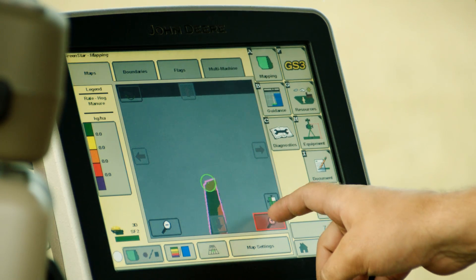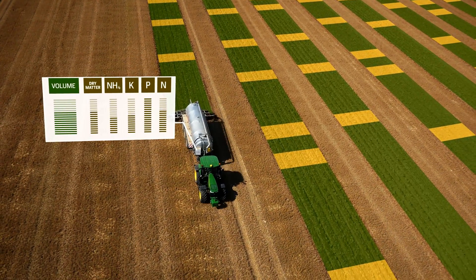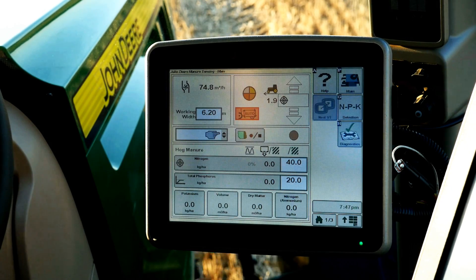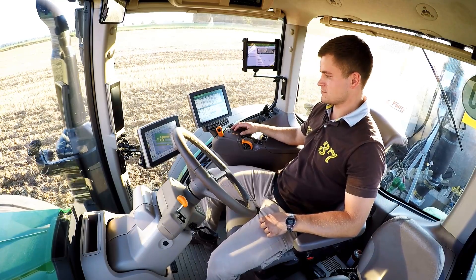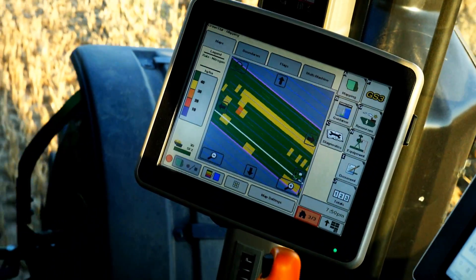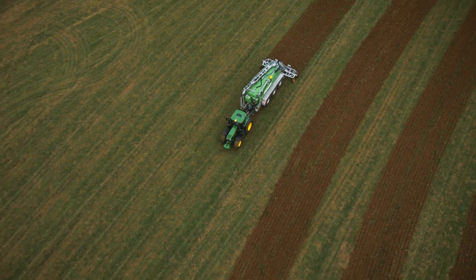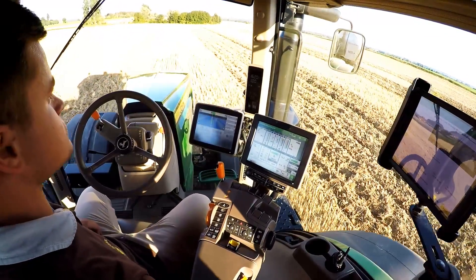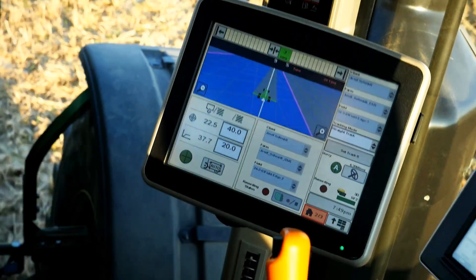During distribution, the NIR sensor constantly measures the amount of nutrients in the current flow of manure against the target rate. The current rate is then adjusted through speed control of the tractor. This is fully automatic in John Deere tractors, while needing to be manually adjusted in tractors from other manufacturers. Simultaneously, Autotrack keeps your tractor on track, ensuring comfortable working conditions.